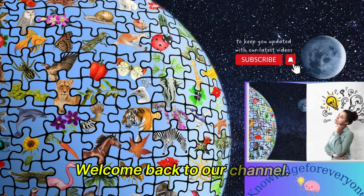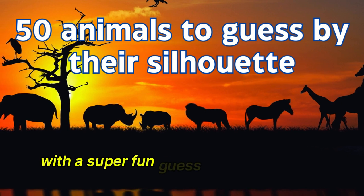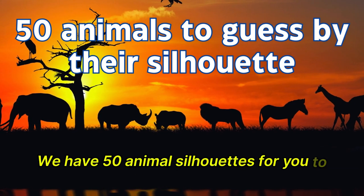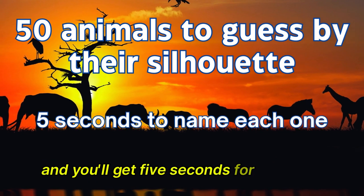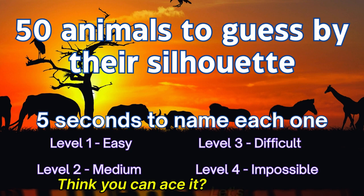Welcome back to our channel. Today, we're going to test your animal knowledge with a super fun guess the animal name quiz. We have 50 animal silhouettes for you to guess, and you'll get 5 seconds for each one before we reveal the answer. Think you can ace it? Let's find out.